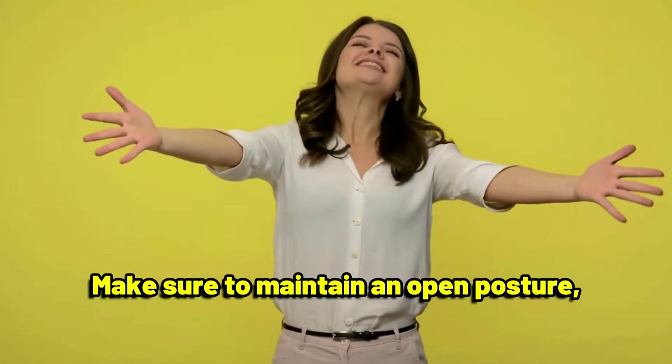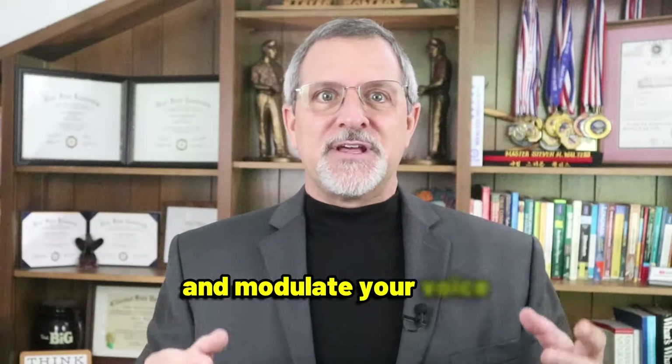Make sure to maintain an open posture, smile, and modulate your voice to convey your emotions effectively.